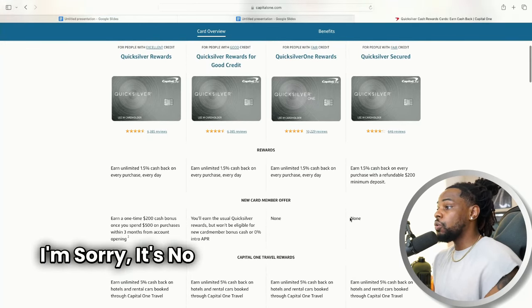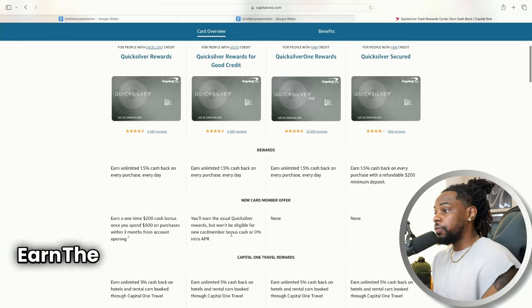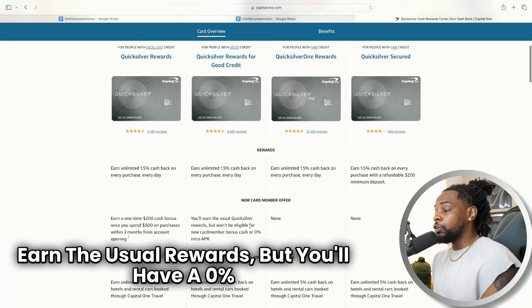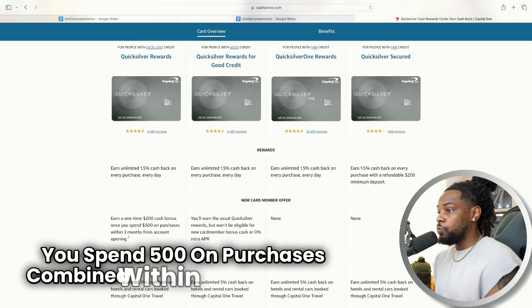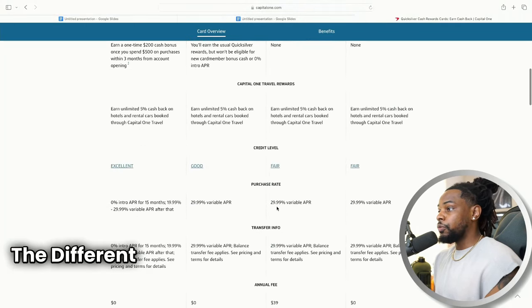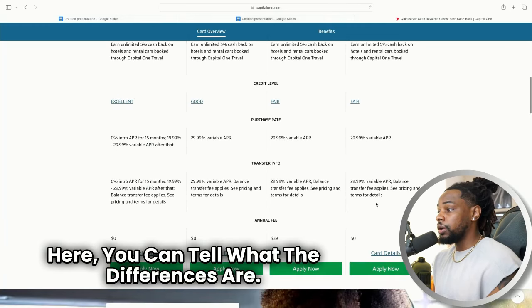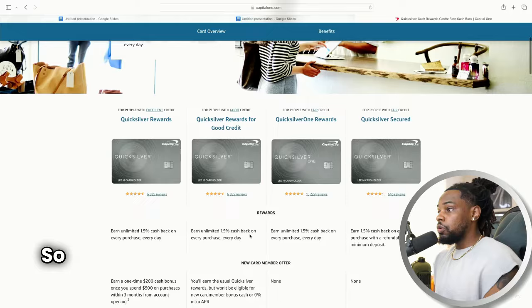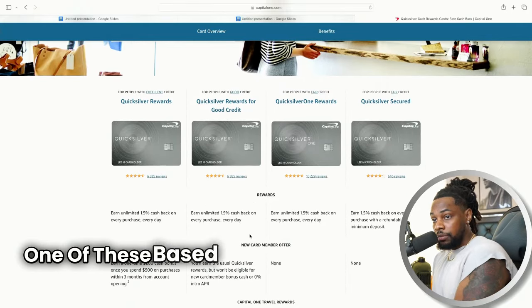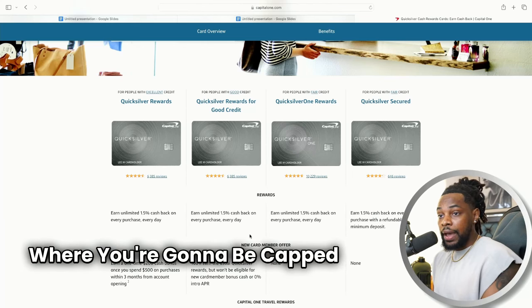Notice when you look at the rewards: there are no new member offers for the secured version, no offers for fair credit, but some offers for good credit — like a zero percent APR and a $200 cash bonus once you spend $500 on purchases within three months. For the secured version there's no annual fee; for fair credit there's a $39 annual fee; for good and excellent there's no annual fee. So they separate each one based on where you fall, and even though it looks like the same card, you may be in a bucket where you're capped based on your risk level.